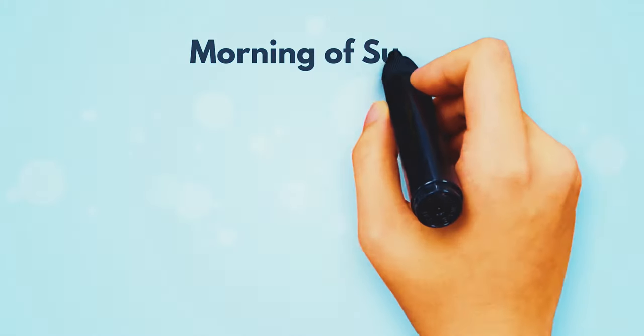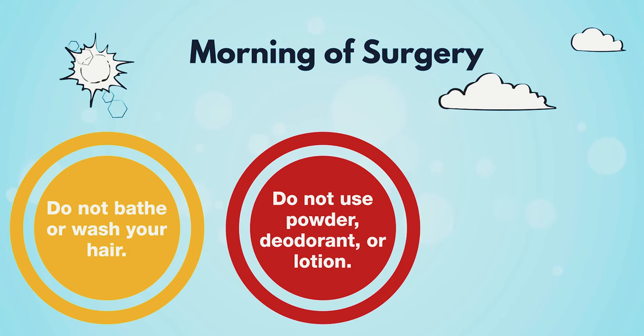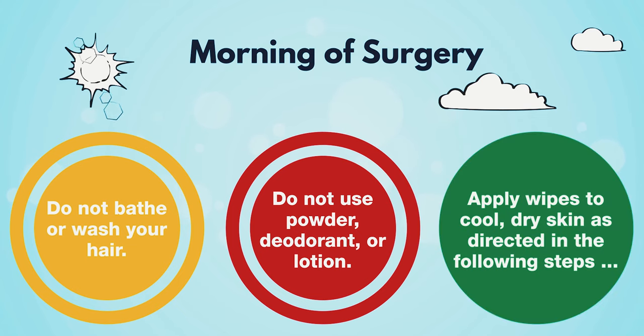On the morning of surgery, do not bathe or wash your hair. Do not use powder, deodorant, or lotion. Apply the wipes to cool dry skin as directed in the video to follow.